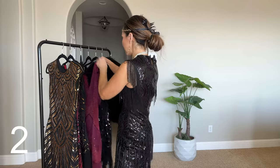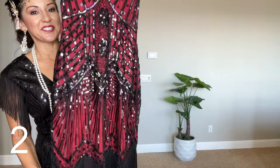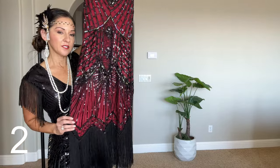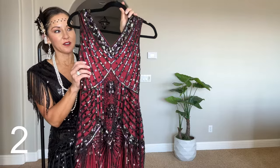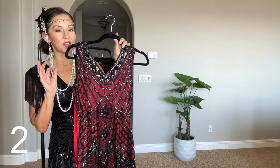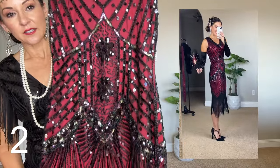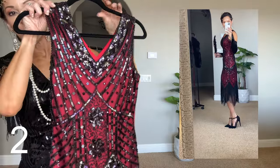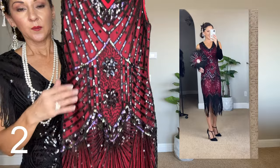Dress number two is stunning — it's longer, probably the longest of all the dresses I'm trying on today. I'll also link the shoes, which I got off of Amazon. Bay Beyond did have some shoes but they didn't have the heel height I needed because I'm so short. This one is stunning — and the rest of the dresses you can wear with a regular bra, but that first one you're going to need a strapless.